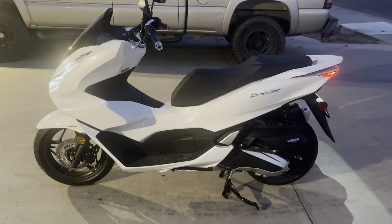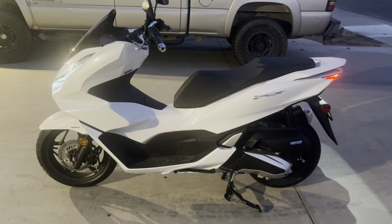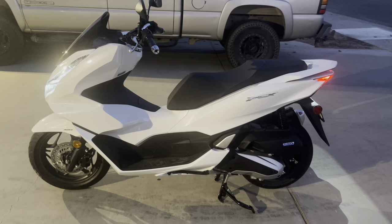So those are my impressions of the Honda PCX. Love it.